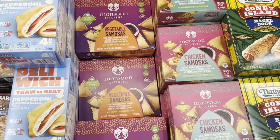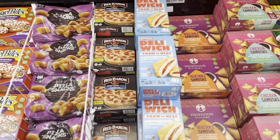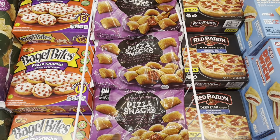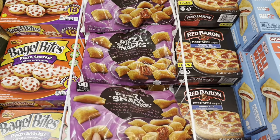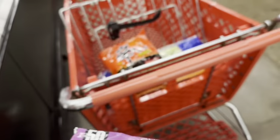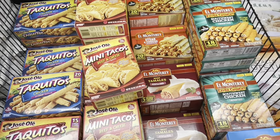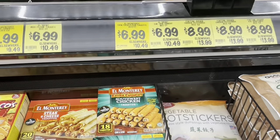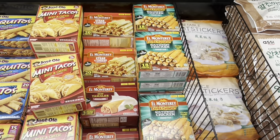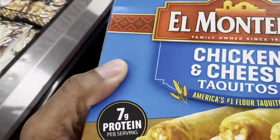They've got samosas — both chicken and vegetable — pizza rolls, and other frozen snacks at decent prices. These little pizza snacks are only $2.99 and that's a good snack for the kids after school. They also have taquitos — the sign says $10.49 elsewhere but I think I only paid about $7 or $8 at WinCo. My kids go through those pretty quick, so I'm going to grab some of those today as well.